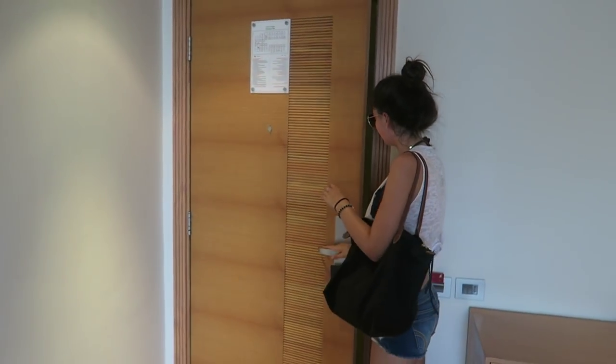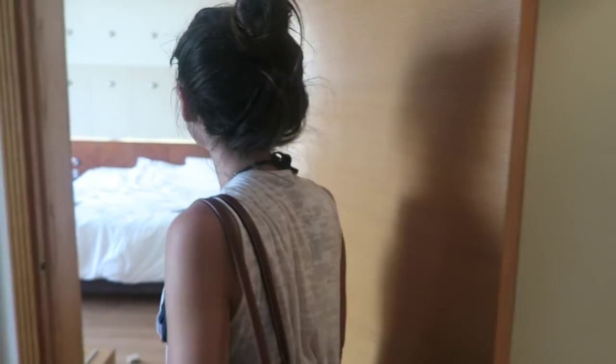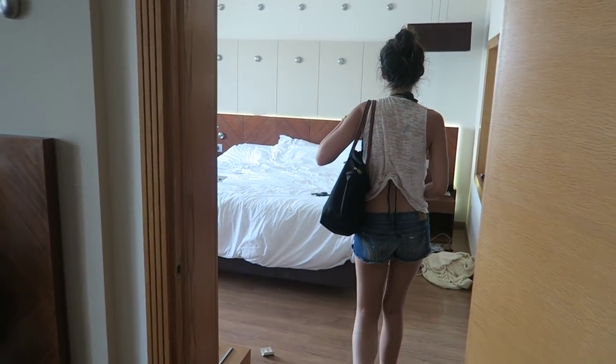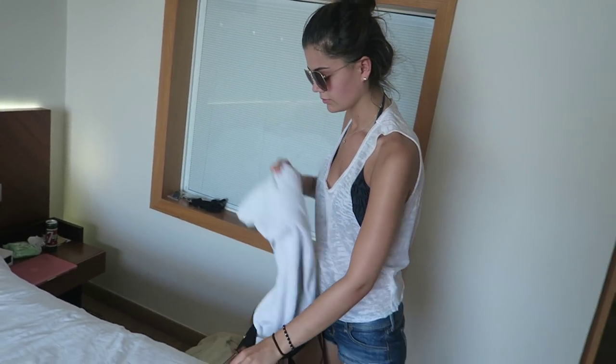So today was spent snorkelling and we had so much fun, but after that I felt all disgusting and I had so much to catch up on, so we headed back to the room and I hopped on the bed and I was catching up with all my social medias.